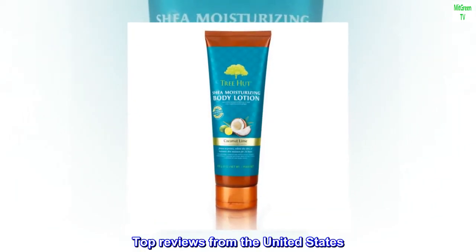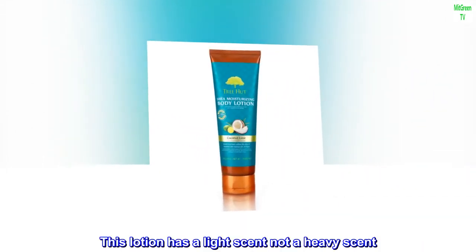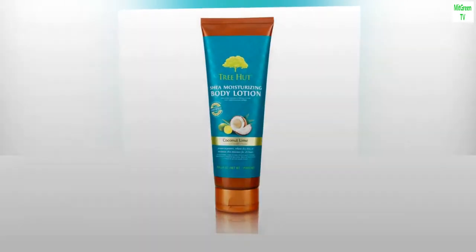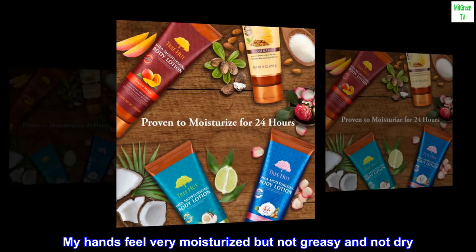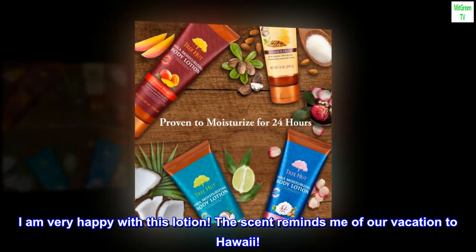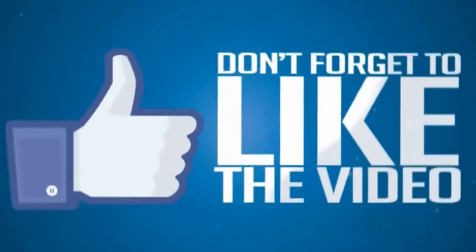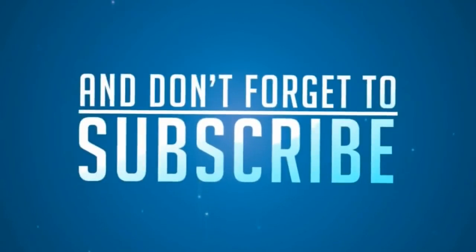Top reviews from the United States. Very pleased. This lotion has a light scent, not a heavy scent. It feels very moisturizing. Most lotions with scents have dried my hands out, but this does not. My hands feel very moisturized but not greasy and not dry. I am very happy with this lotion — the scent reminds me of our vacation to Hawaii.